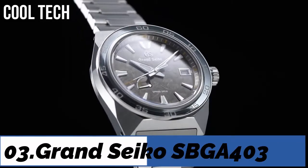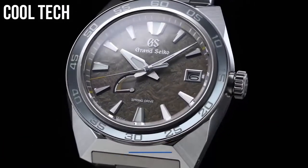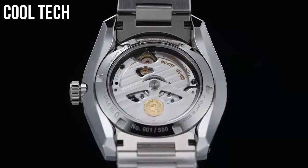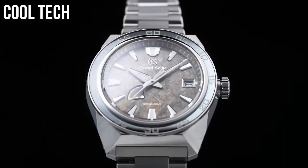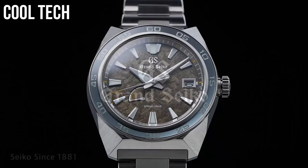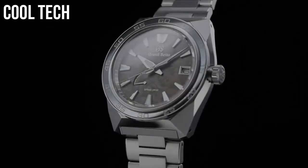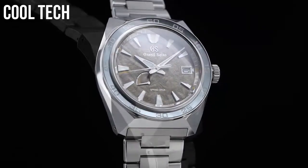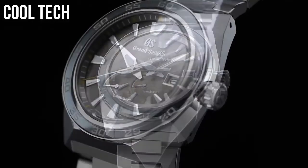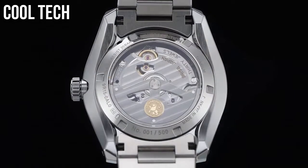Top 3: High intensity titanium. Item shape round, display type analog. Power reserve approximately 42 hours.